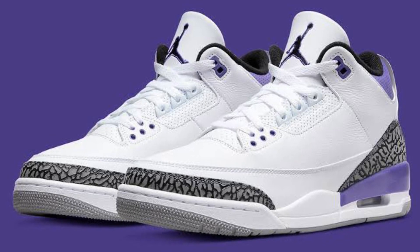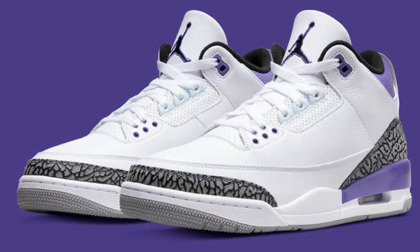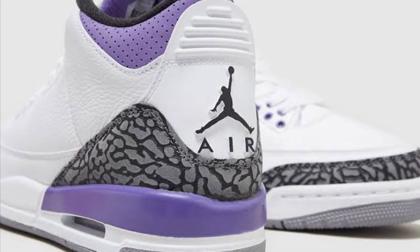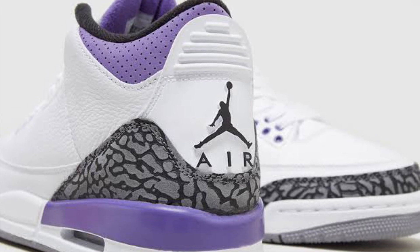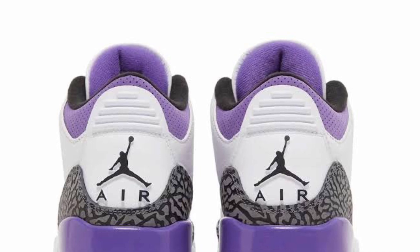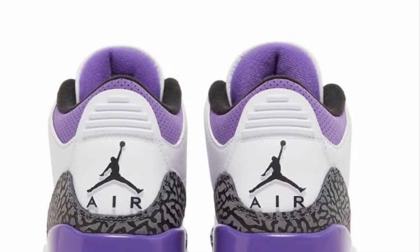I want to start off the list with an honorable mention, and I'm going to give that to the Dark Iris 3s. This was such a clean shoe and I really would love to put these on the list, but they just didn't make it. There were some better shoes this year which I think are a lot cleaner. It's a very, very clean white shoe with nice leather that mixes with purple really well — just such a wearable shoe.